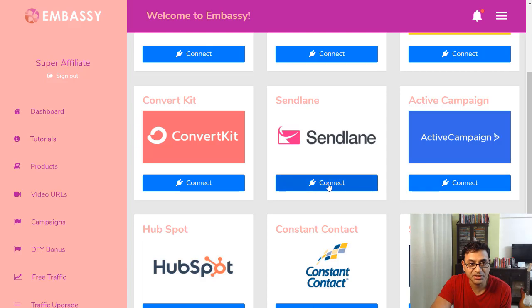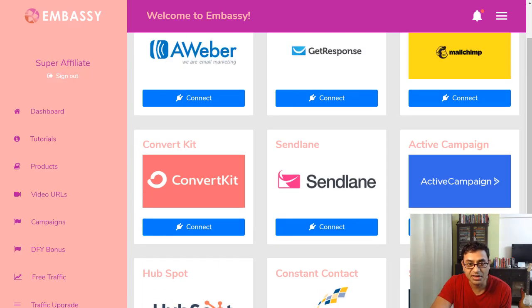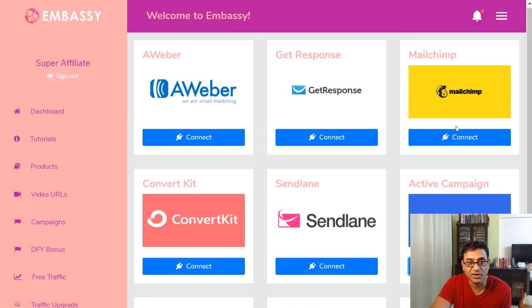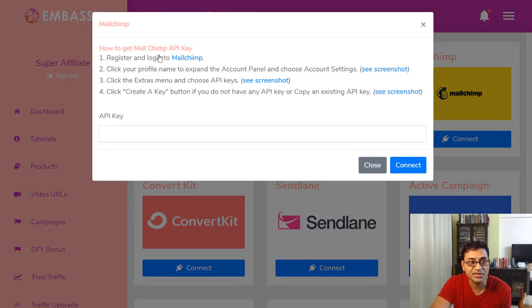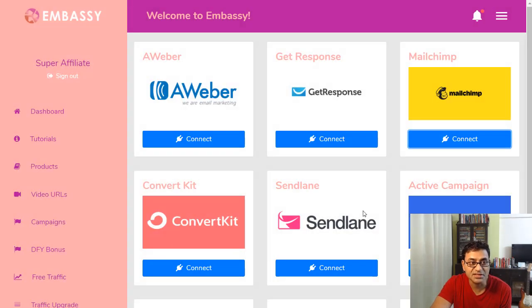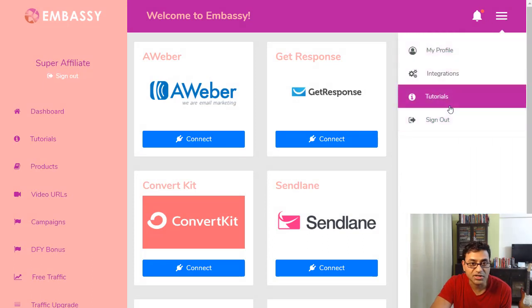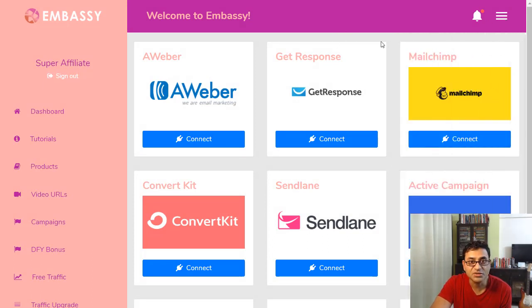I use ActiveCampaign, so you can connect that — it's pretty simple, it shows you how. If you have Mailchimp you can see the instructions and get the API key. Each one has a different way of connecting.